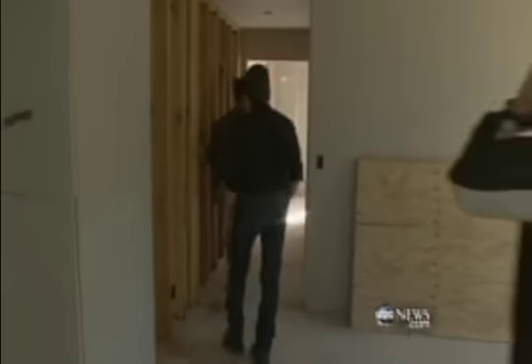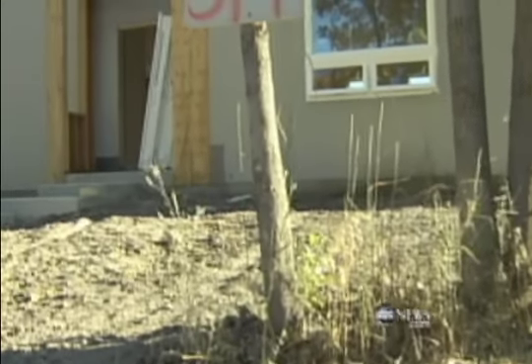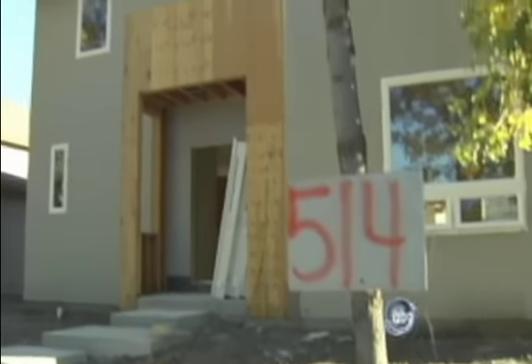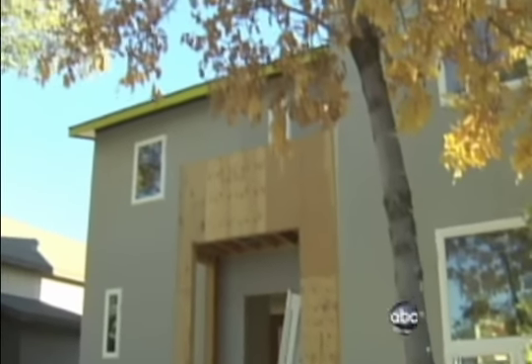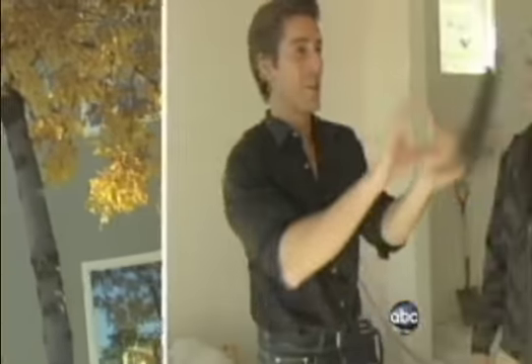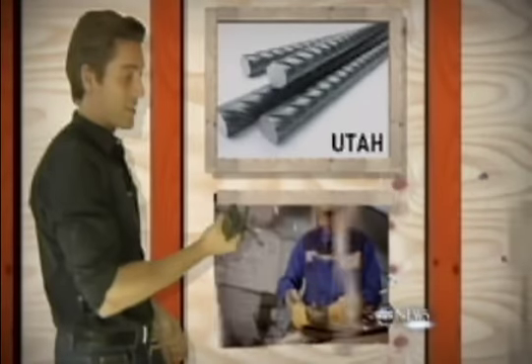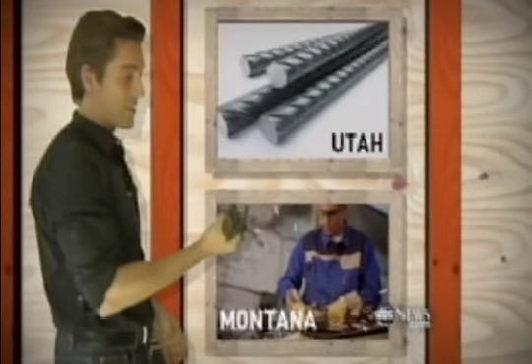Right in the middle of the tour, they hit a dead end. When laying the foundation, they needed J-bolts to hold it in place but couldn't find them anywhere in America. So what did they do? They rushed in steel from Utah and hired a machinist right around the corner to make the bolts.